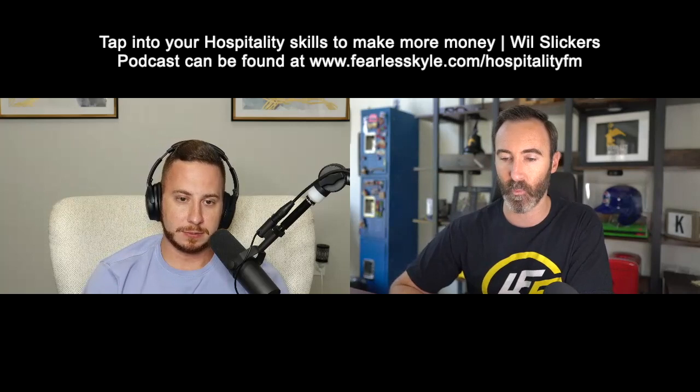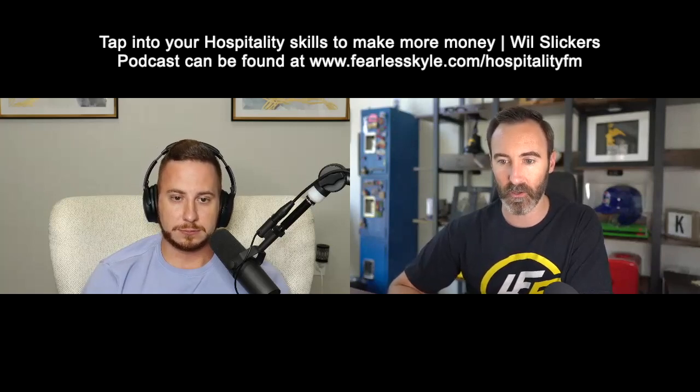Parents said no, and so you got to tell your parents 'told you so.' I'm really excited for people to get to know more about Hospitality FM and what you're doing, what your mission is with that. You have an extensive background in hospitality, the hotel industry, and short-term rentals as well — at the ripe age of 27.